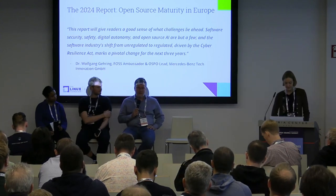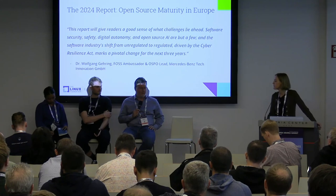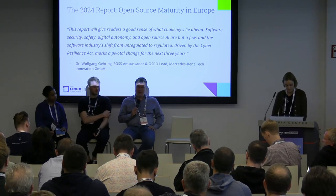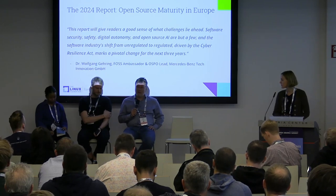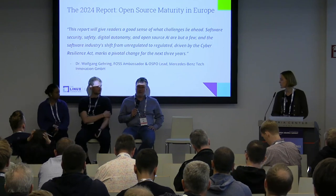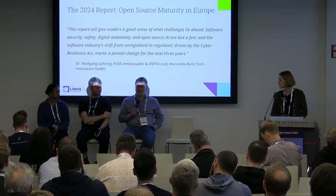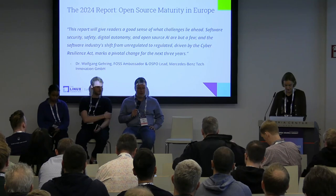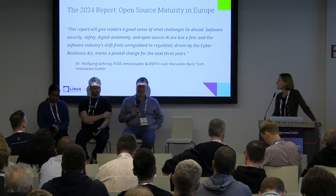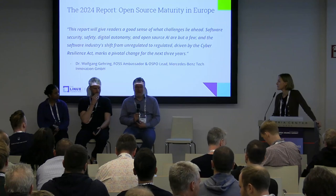The watershed moment Wolfgang is referring to is that since this year, free and open source software is more or less fully recognized in the European regulatory framework as its own operator role. We see dedicated mentions and dedicated responsibilities for open source organizations, and responsibilities for manufacturers about what they have to think of when they consume open source dependencies and build them into their products. That is really a change that we've been advocating for in the open source ecosystem for a long period of time.